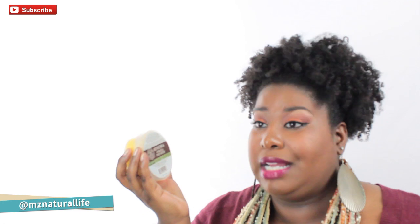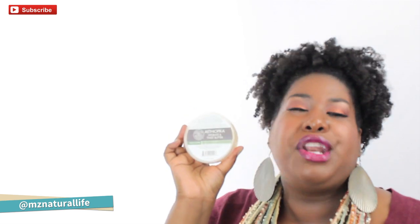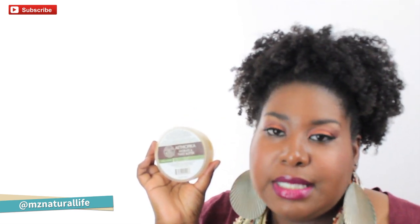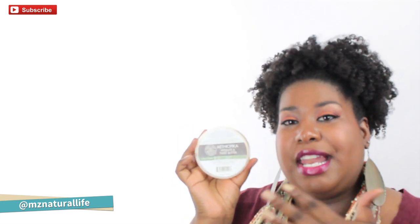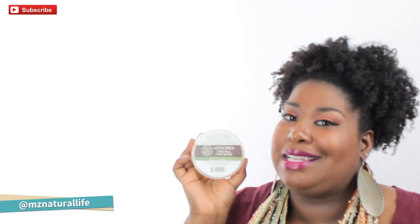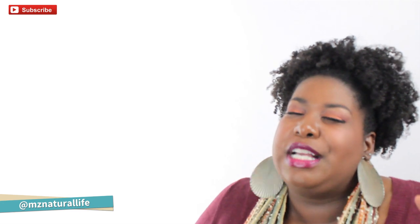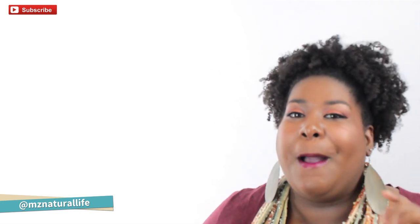I'm very satisfied with this. I understand why this is a cult classic and why people go crazy over this butter — it is absolutely that good, so I give it two thumbs up. Everything I've tried from Komet Biologics I've absolutely loved. Let me know in the comments if you've tried it and what your experience is. Don't forget to check me out on Instagram and Facebook, subscribe, and I'll see you in the next video!